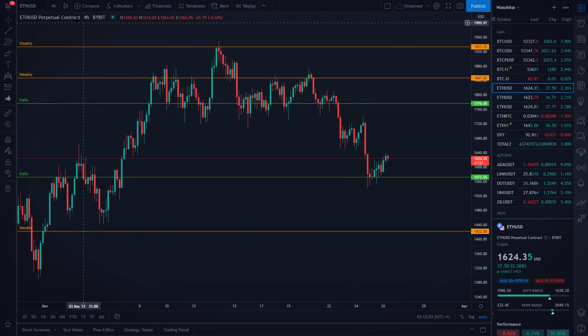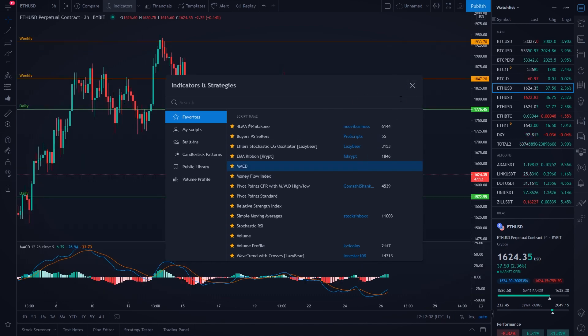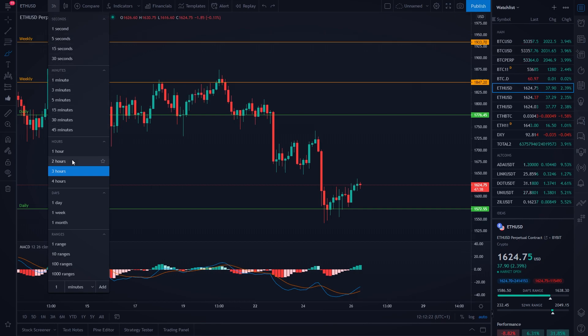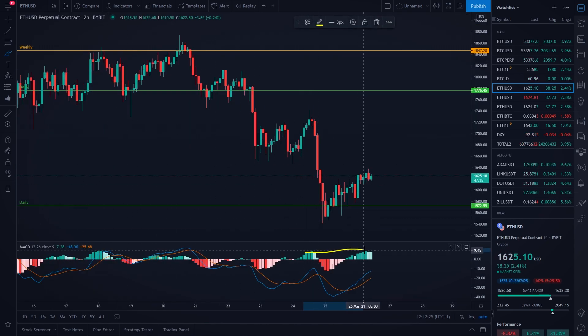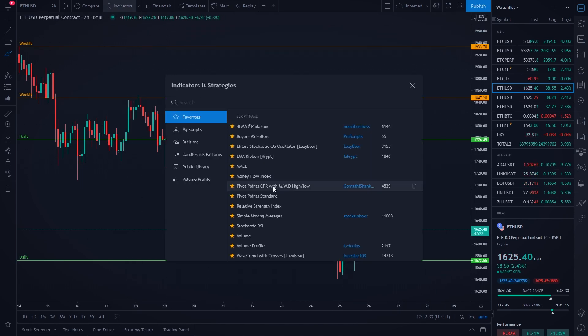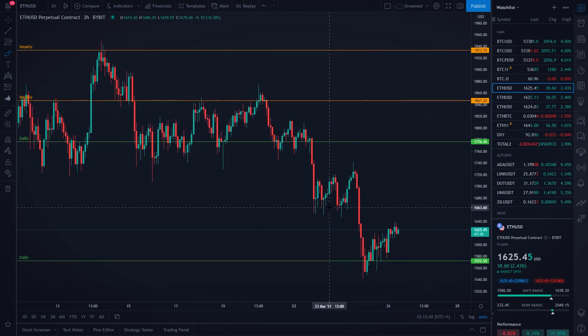On the 3-hourly time frame MACD indicator, we could definitely right now be forming a potential bearish divergence — it is a higher low for Ethereum but a higher high on the MACD indicator. This bearish divergence is not yet confirmed; you need to wait for this one to start occurring to the downside. Exactly the same thing is happening on the 2-hour time frame — higher high, lower high — so we have a bearish divergence on two time frames on the MACD indicator, and on the money flow indicator exactly the same thing: higher high, lower high, which is a bearish divergence for Ethereum.